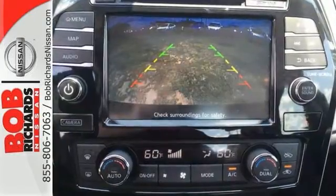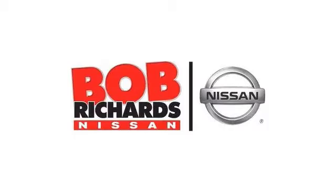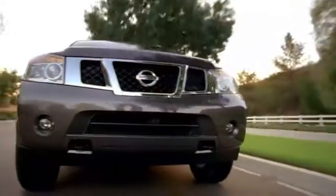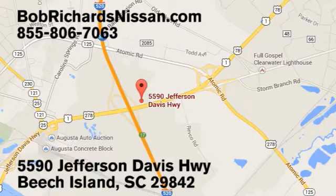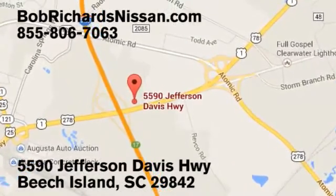Come see it for yourself and take it for a test drive today. Bob Richards Nissan is the area's number one volume dealer for new Nissans. Come see us today at 5590 Jefferson Davis Highway in Beach Island, South Carolina.